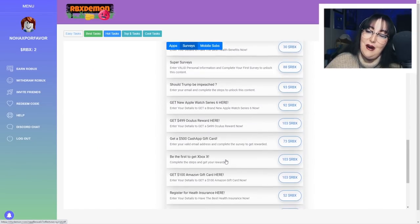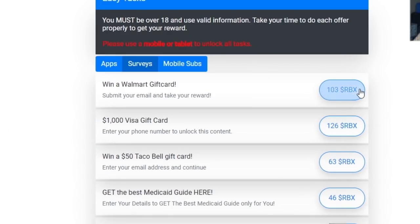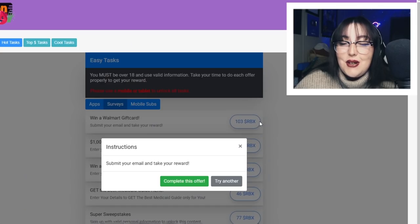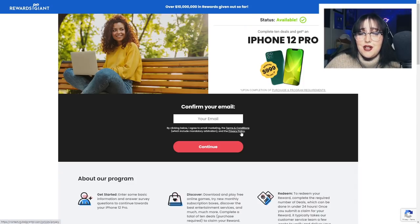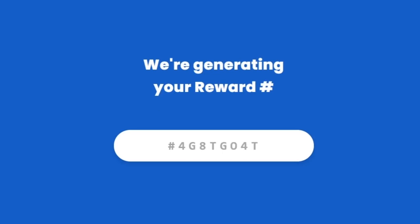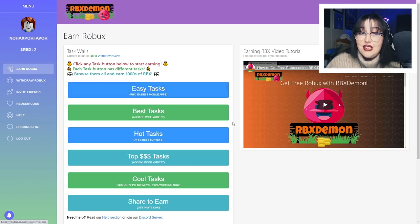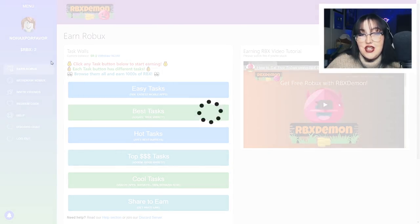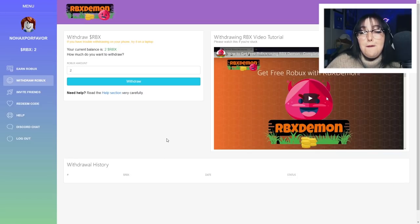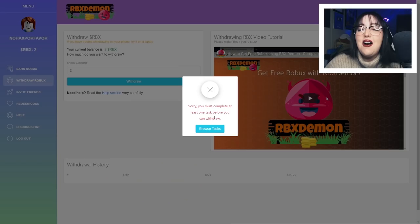What kind of survey should we do? I don't want to do any of these — they're going to ask for my information. Apparently for this one I just have to submit my email and I can take my reward. So I'm going to go ahead and do this one against my better judgment. I ended up on this weird page — I think this is where I put my email, so I'm going to go ahead and do that. Email confirmed, apparently it's time to get excited. We're generating your reward. Hashtag iPhone 12. I entered my email but I apparently still don't have more than two Robux. Sorry, you must complete at least one task before you can withdraw. I did, Robux Demon. I'm sorry, it just didn't work.